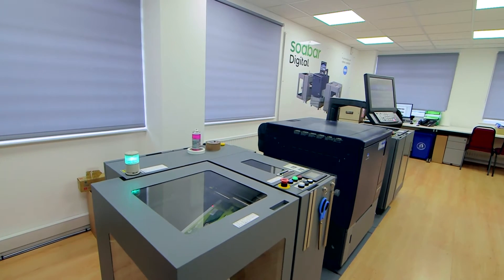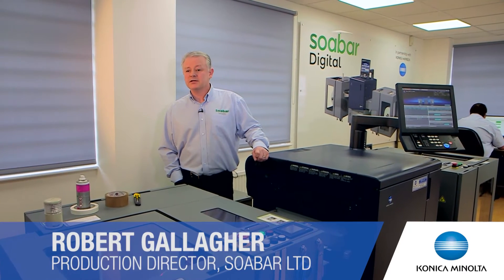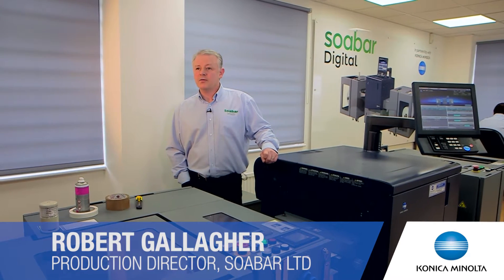They chose to partner with Konica Minolta for the very latest in digital printing technology. We were looking around for a partner and we felt that Konica Minolta were head and shoulders above the competition. We've looked at digital in the past and this is the best thing we've seen on the market.